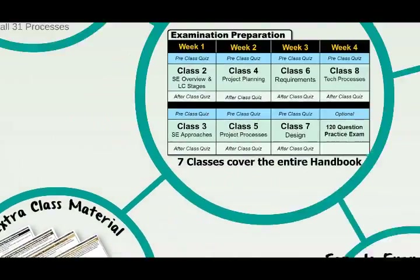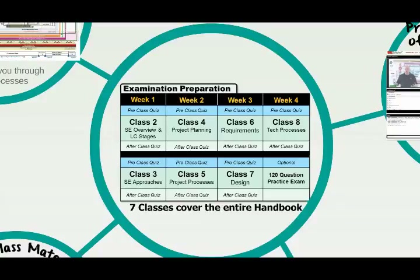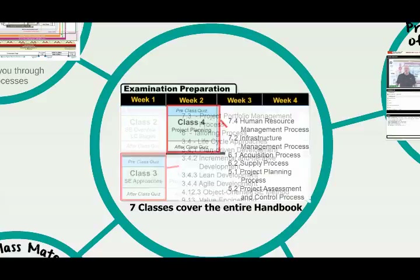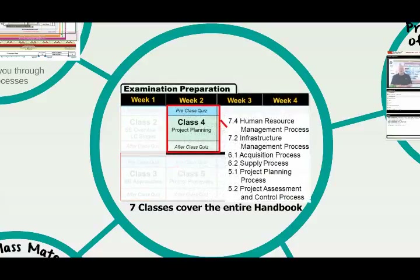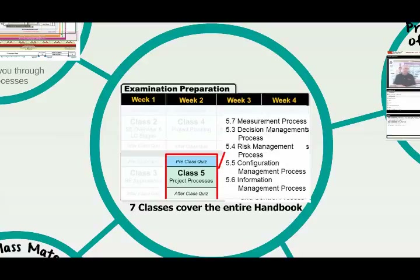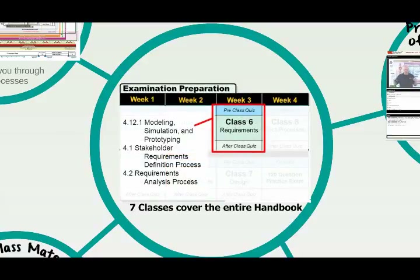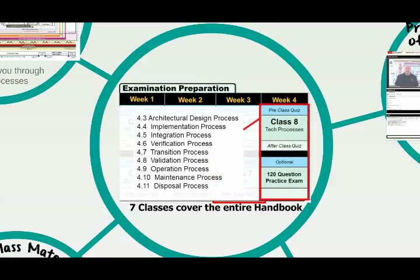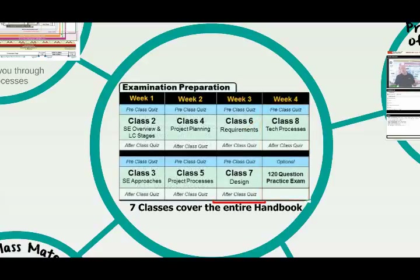We cover the entire handbook within 7 classes. To give the handbook a more contextual understanding, we teach it inside-out, starting with Chapter 7, Organizational Project Enabling Processes, and finishing with Chapter 4, Technical Processes. We explain how organizations start projects because of agreements where a supplier provides a system to an acquirer, using technical processes outlined in an organization's lifecycle model.